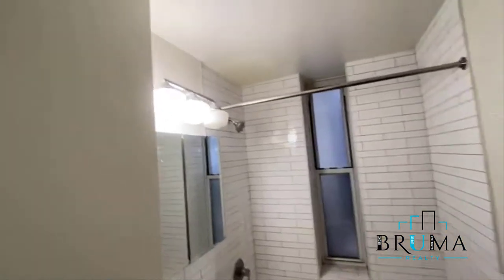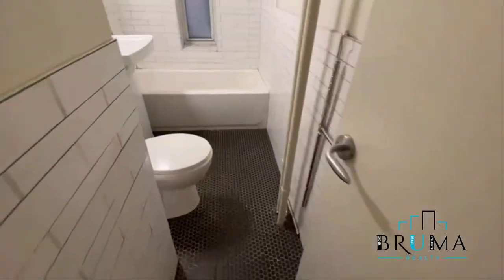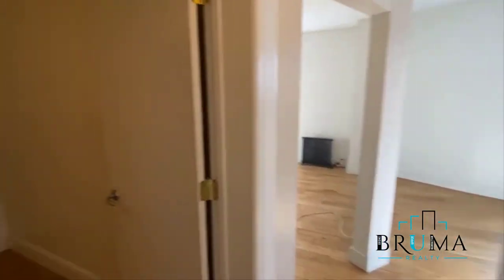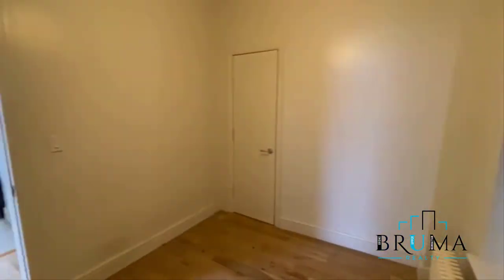Down the hall is the bathroom — tub, nice tiles, hardwood floor throughout. And this is bedroom number two, with a closet.